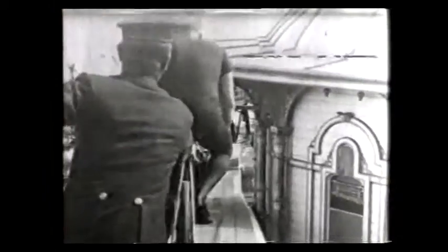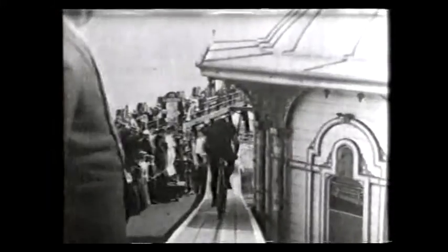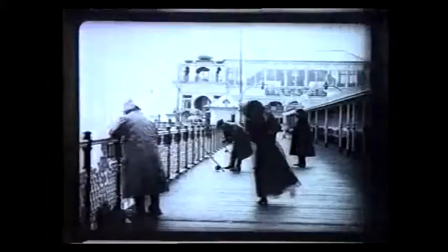The highest ever number of recorded visitors was 2,074,000 in 1919, which made the West Pier one of Britain's most iconic piers.